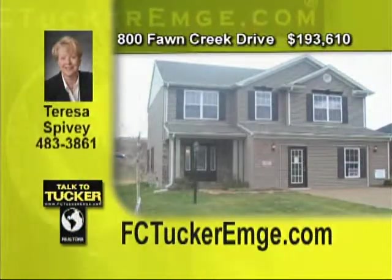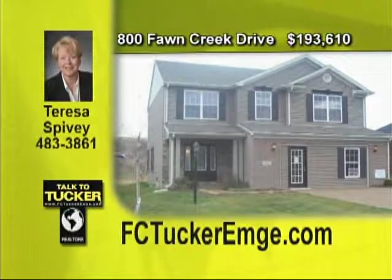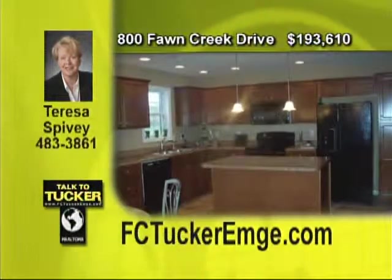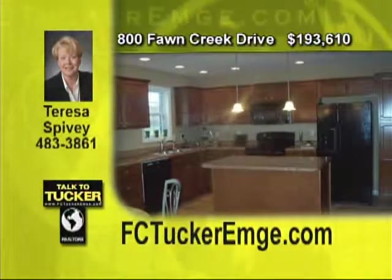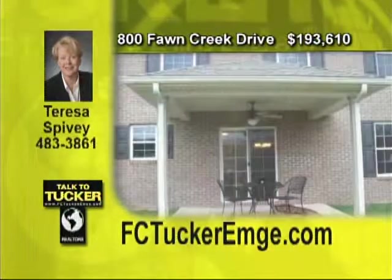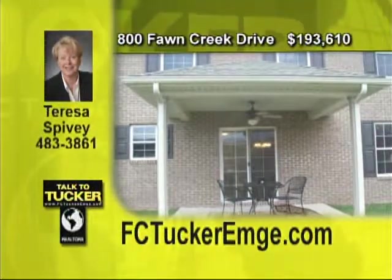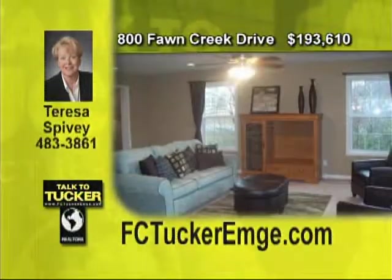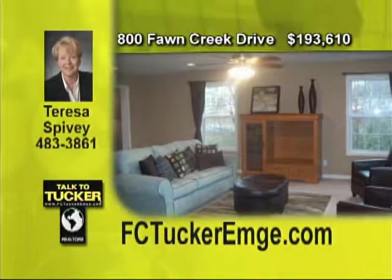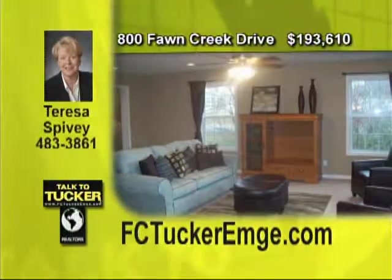Own this beautiful new construction, four bedroom, two and a half bath home on Evansville's west side. The owner's suite is spacious with a wonderful master bath. The kitchen features an island and open dining area. Many upgrades have been done plus tons of wonderful details including exposed aggregate sidewalks and patio. So much for the money. This two story is ready to move into. Talk to Teresa Spivey at 483-3861.